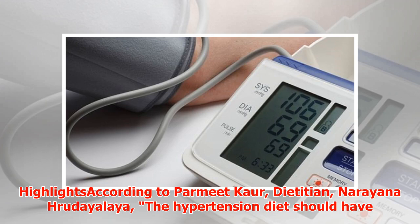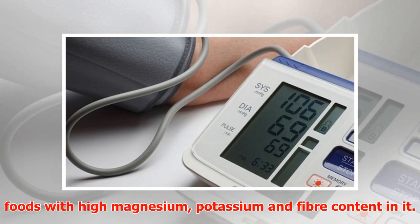According to Parmeat Corp dietitian at Narayana Harudyalaya, the hypertension diet should have foods with high magnesium, potassium, and fiber content.